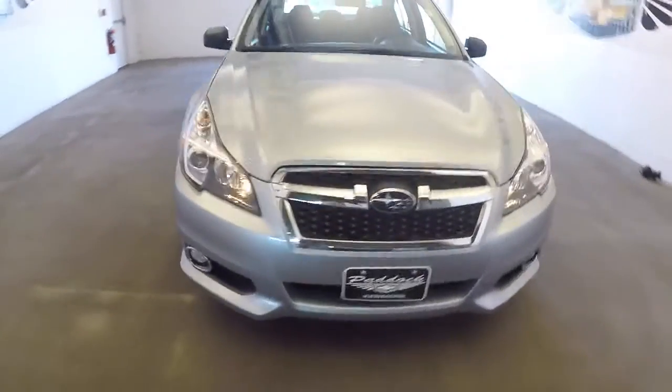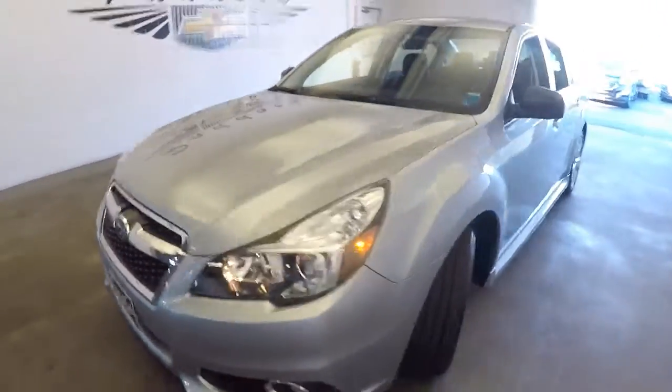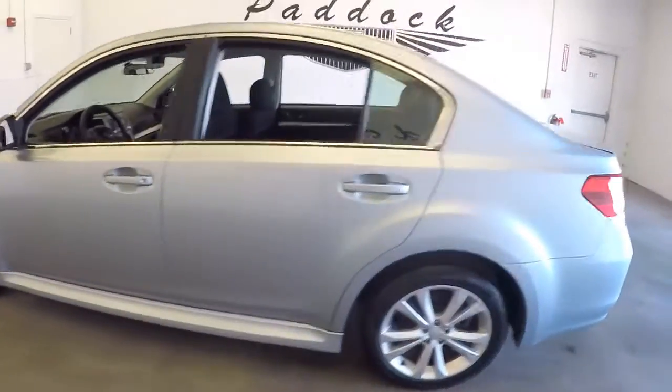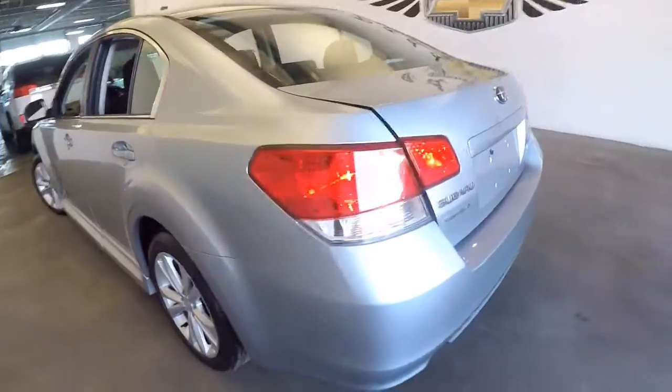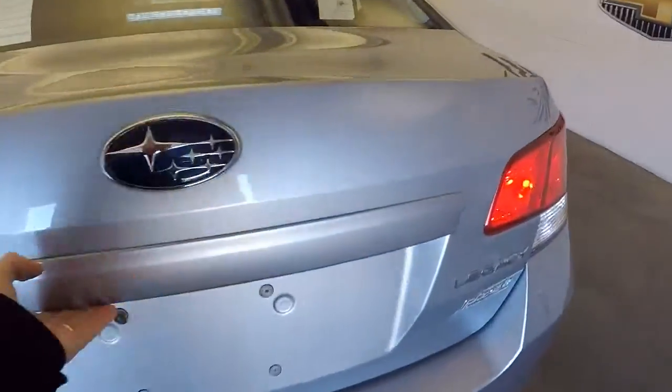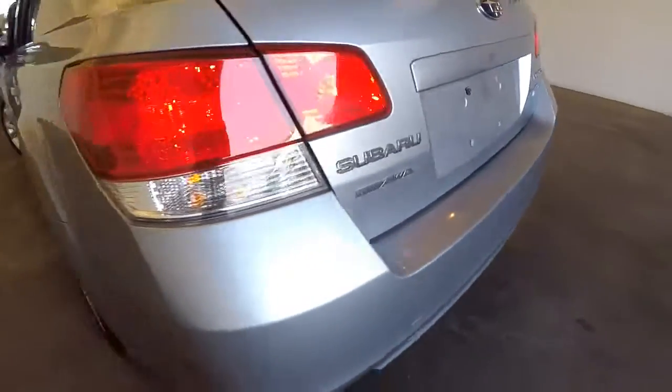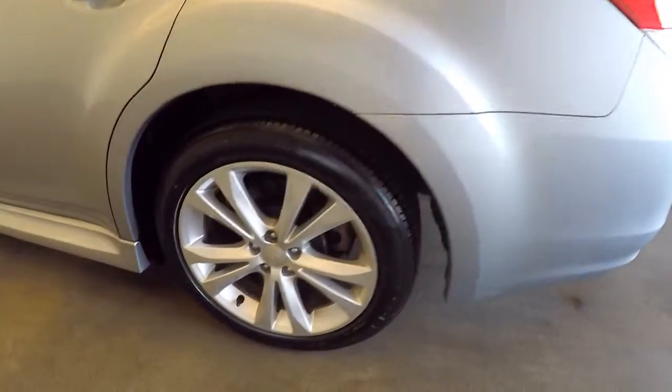Let's do a quick walk around of this 2014 Subaru Legacy. Silver exterior paint is in real nice condition. We're gonna start at the back of the vehicle and work our way to the front. Plenty of trunk space, nice and clean. This is an all-wheel drive vehicle with aluminum alloy wheels.